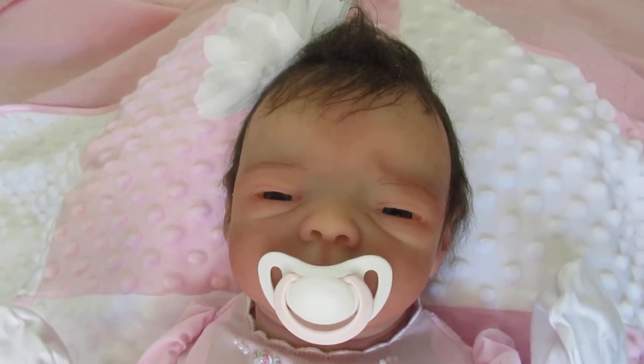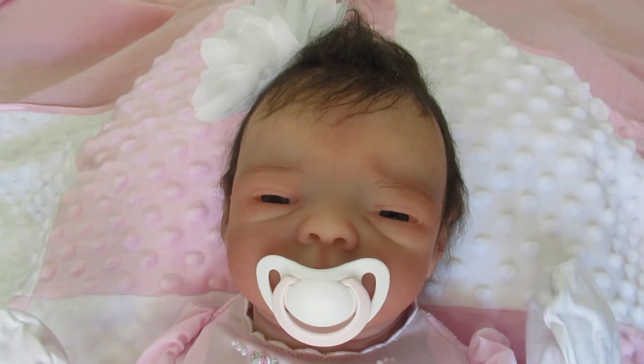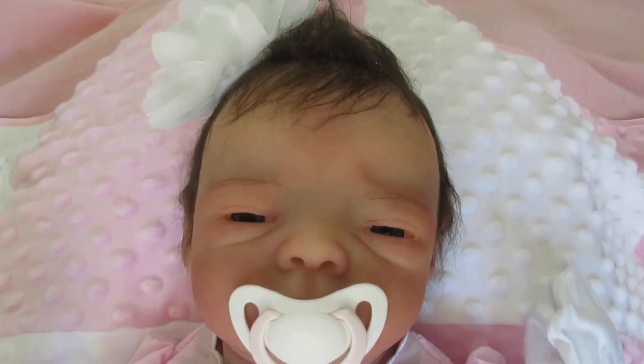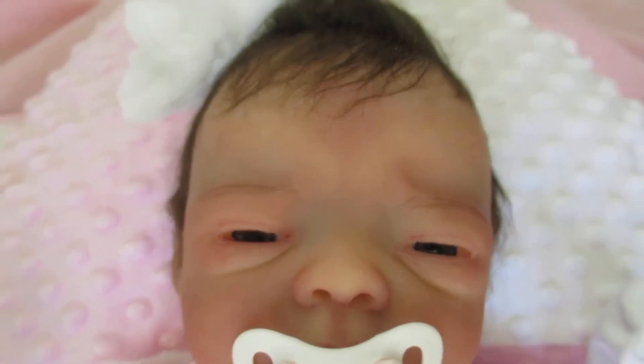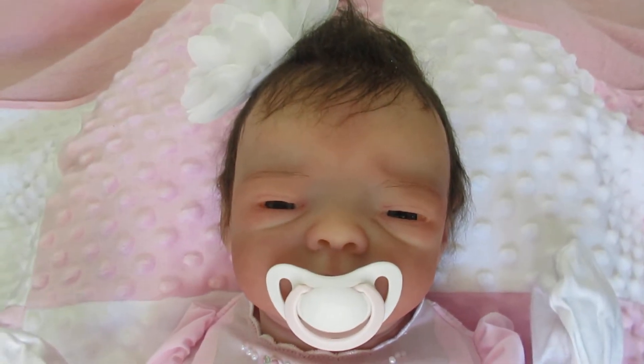Hi everyone, it's Ann at the Doll Connection Store and today we have the most beautiful Malia from Mary Ann. Mary Ann, you're going to love your baby. She is so cute. I absolutely love her.